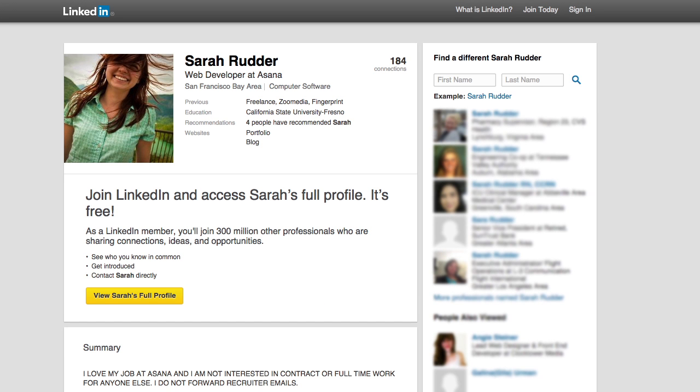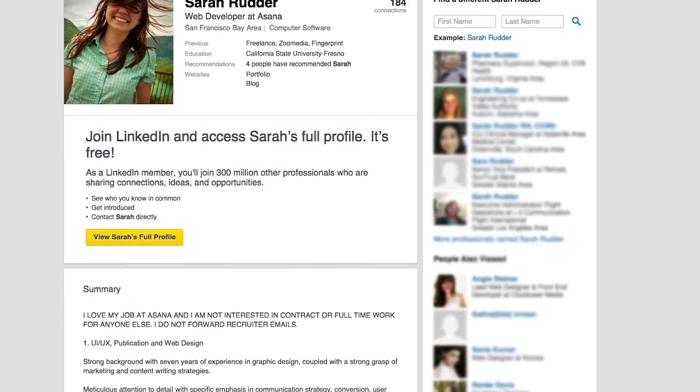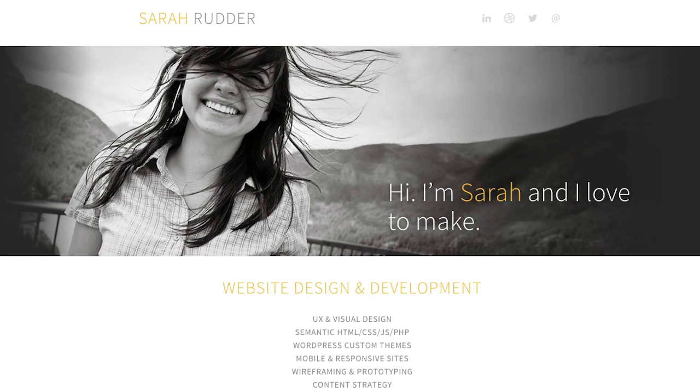Take Sarah Rudder's site. A young visual designer, Sarah has a wide range of abilities combining visual design with coding skills and lots of relevant experience. Now take a look at Sarah's portfolio site.